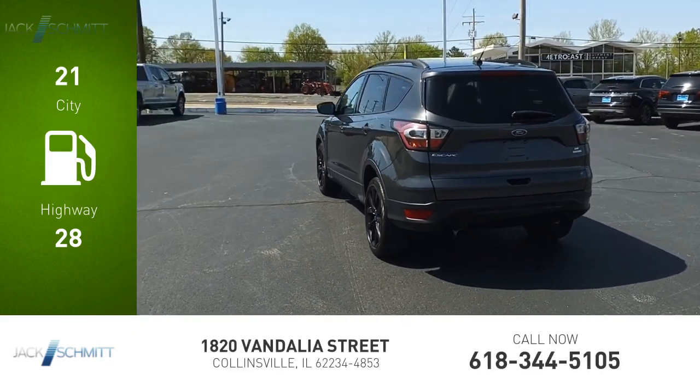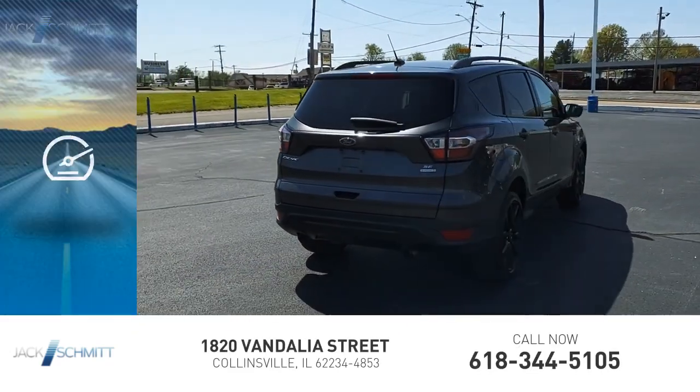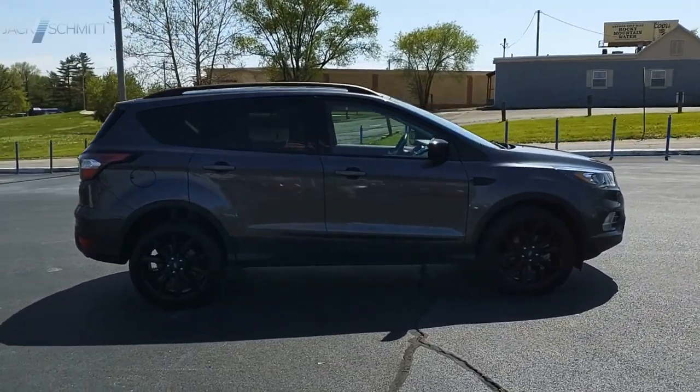Great fuel efficiency saves you money by requiring fewer trips to the gas station. This vehicle has less than 40,000 miles. Gas engines flex, tow, sip, and go with Ford Escape.